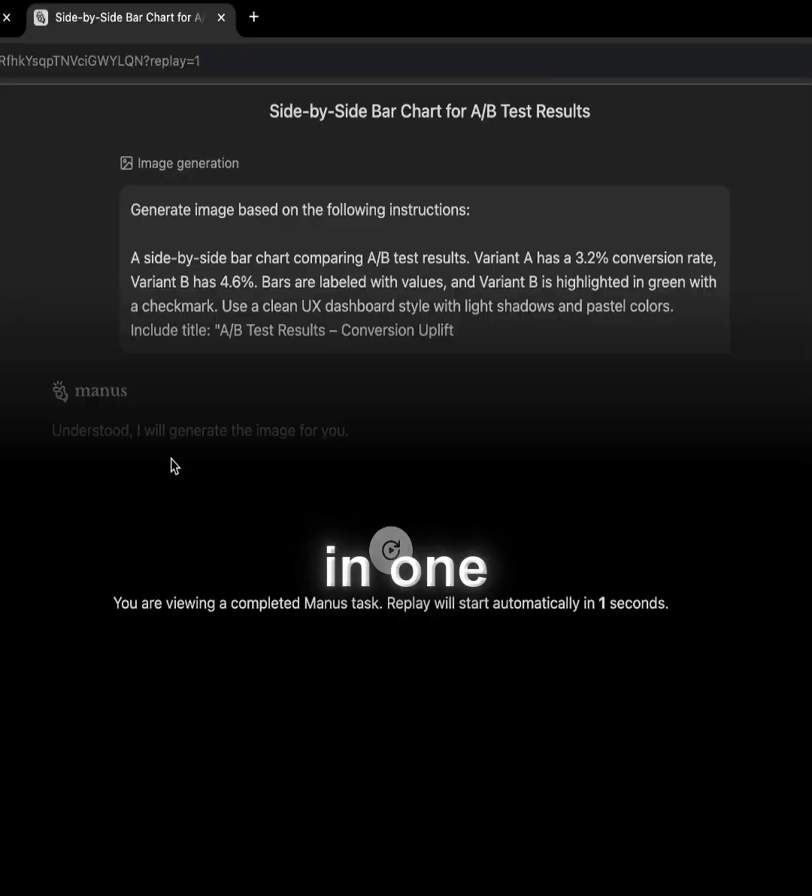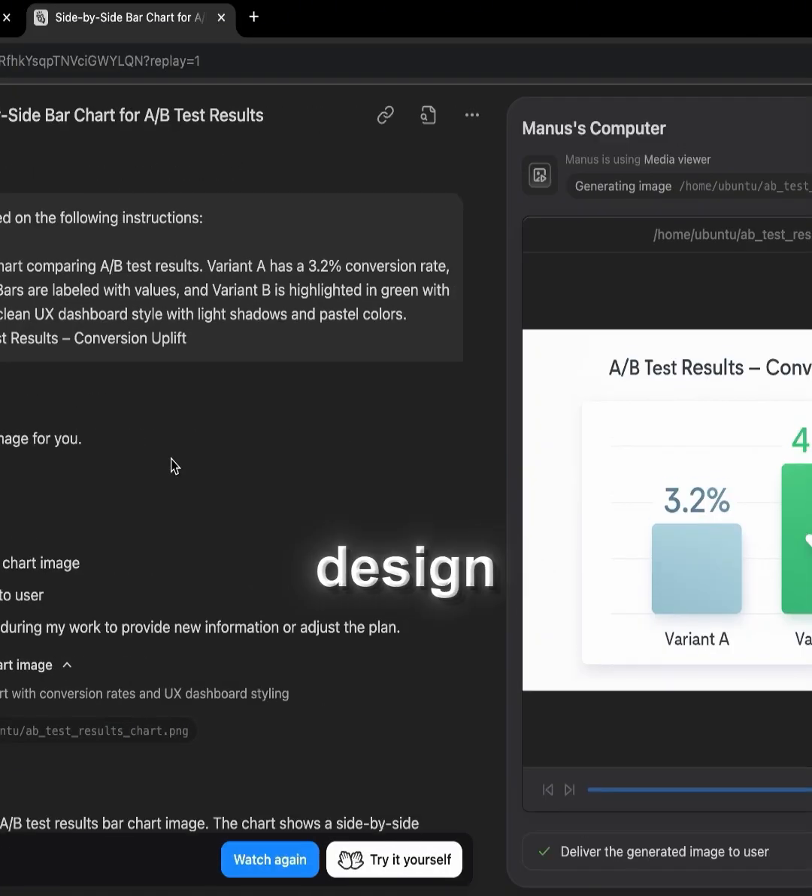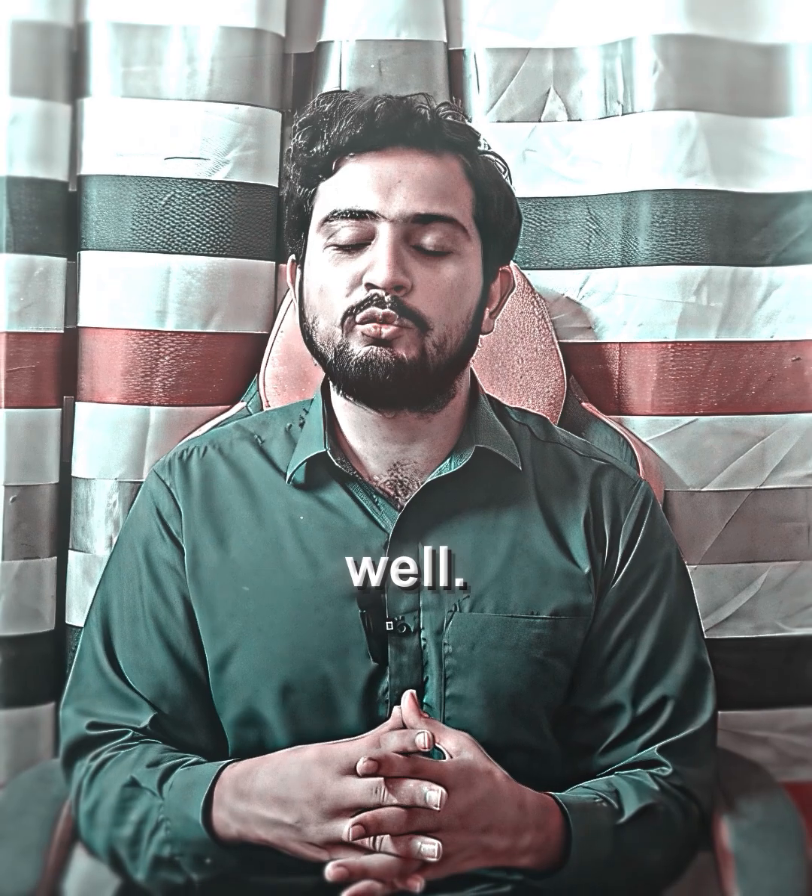Number 4: Manus AI. Manus AI is your all-in-one research tool where you can do research, design interfaces, build apps, write code, and even deploy your application as well.